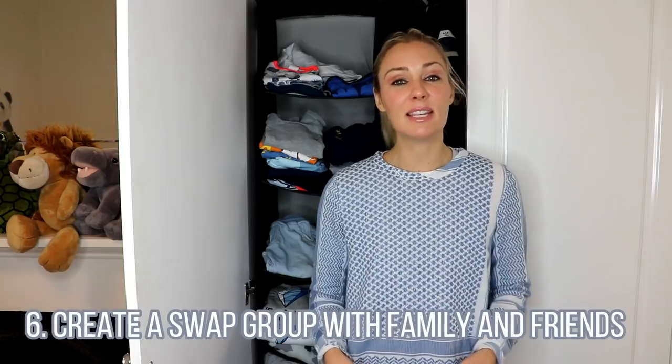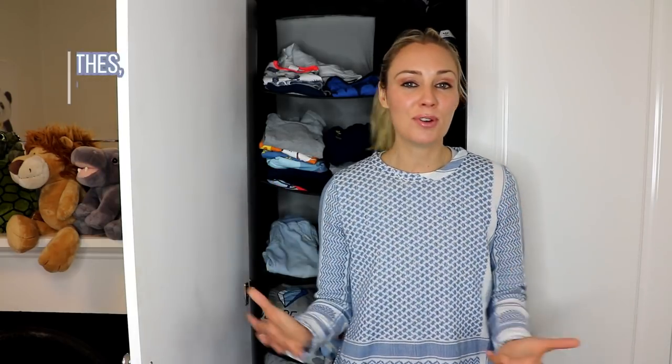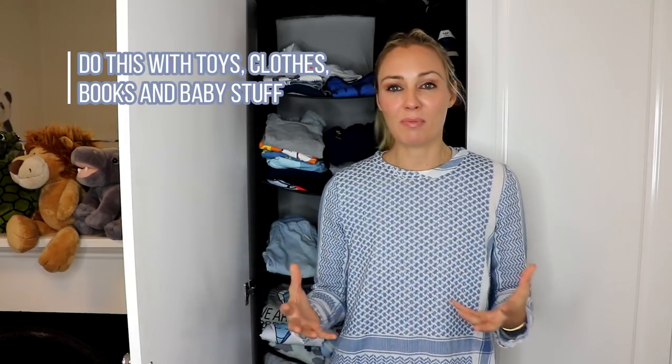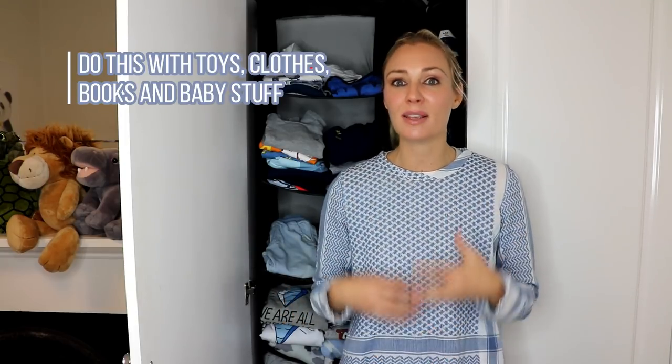Tip number six is to have a swap group amongst family and friends. For kids of different ages you can pass those toys on around the circle — create a community of toys. Share them so we don't need to constantly go out and buy things, consume things, and waste money. It is so enjoyable when I see some of my friends' kids wearing Rocco's old clothes. I love knowing they've helped my friends save money and also that those clothes have continued life left in them.